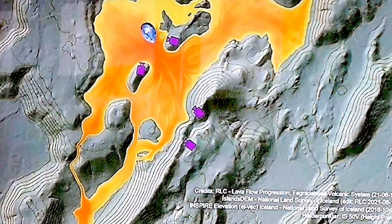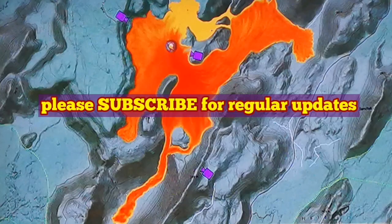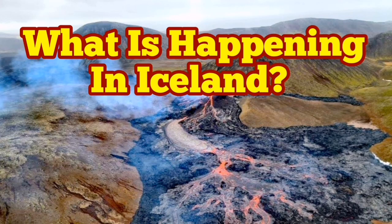This is actually good because we can go and see it. The land is being created, but at the same time the access roads are becoming limited. As you can see, the cameras we have in Iceland are now surrounded by lava, and their maintenance can only be done by helicopters.